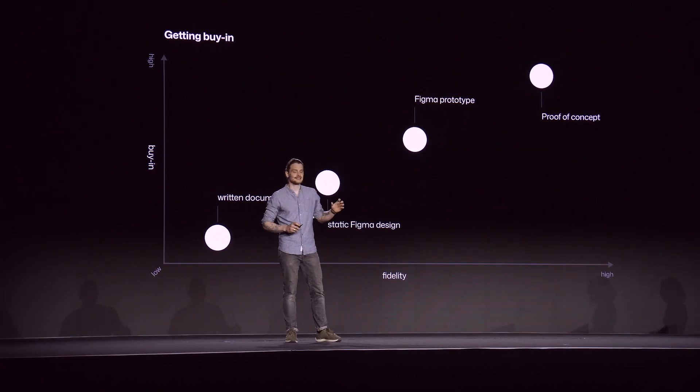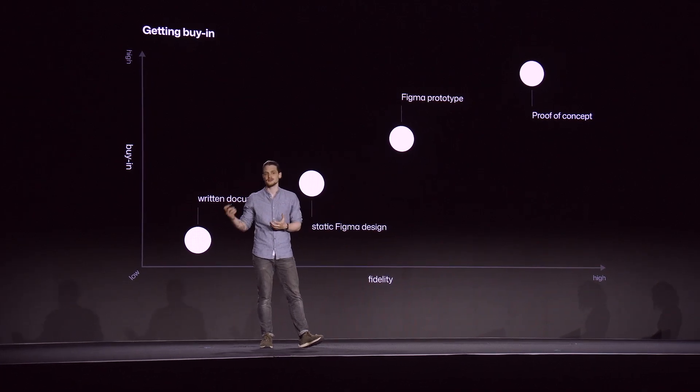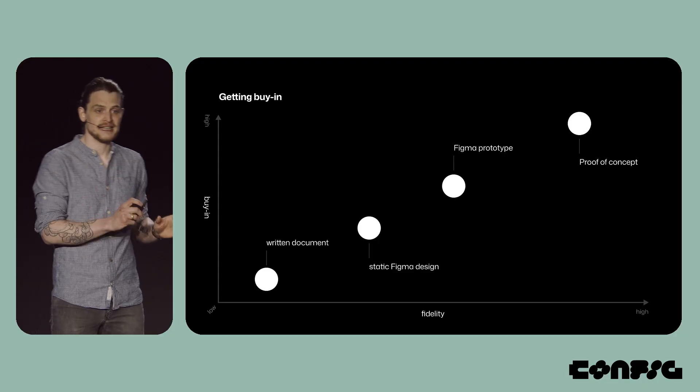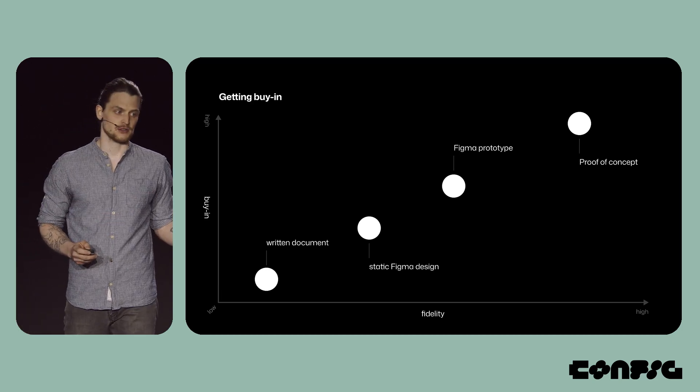The problem with asking and waiting for a project first is that it can get really hard to convince your manager of the impact of your idea if all you have is a simple Word document or a static Figma file. In fact, you normally need to explore the problem space and create something like a proof of concept just to land an idea with your manager, which may later turn into a project. So to get your project, you really need to stop waiting for permission and start exploring.